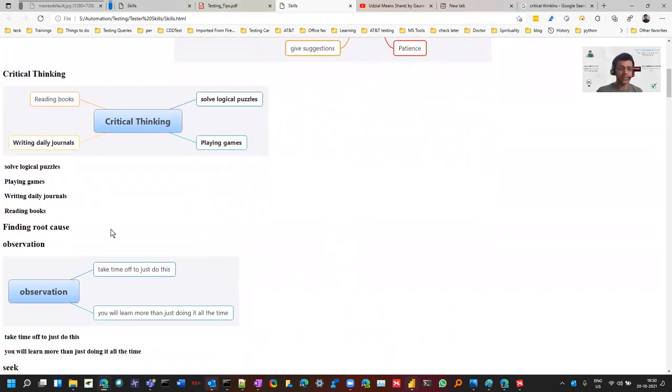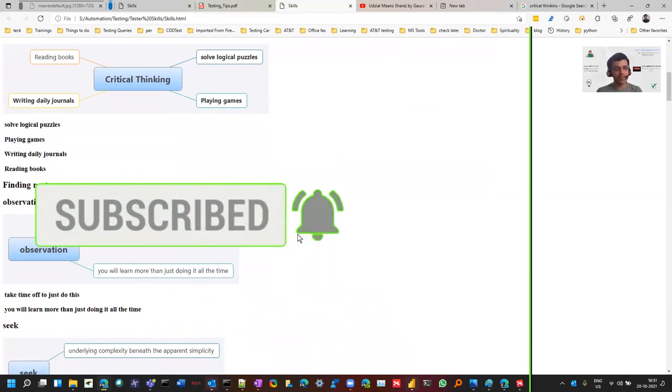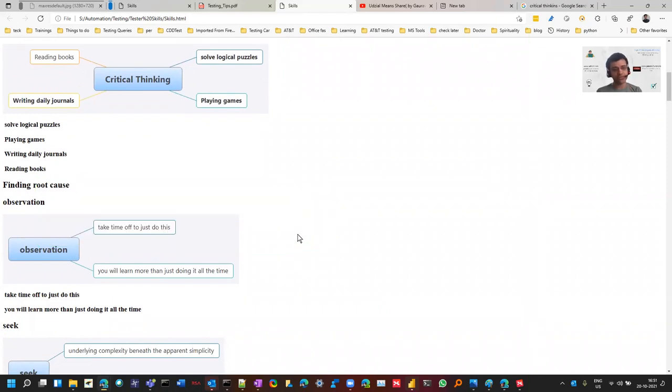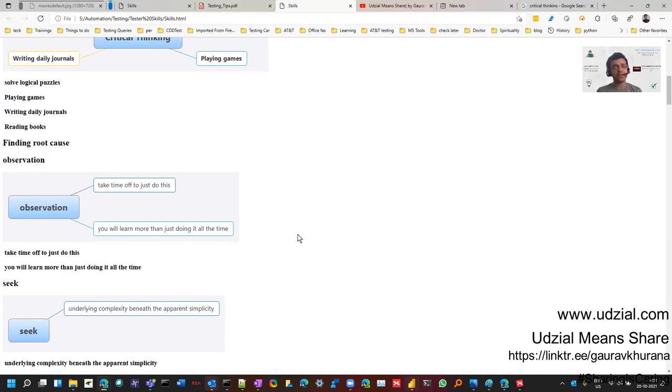Another important skill is finding the root cause. This is missing in many situations — people report problems, get the solution, retest it, and sometimes forget it. It's important to know what caused the issue so that next time you can ask a question about that cause to prevent the problem from occurring at all. You should have the ability to get involved in finding the root cause of bugs you're reporting.